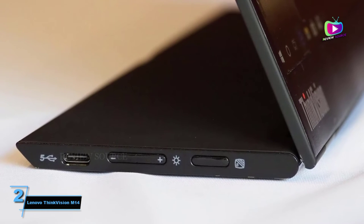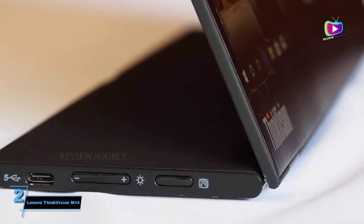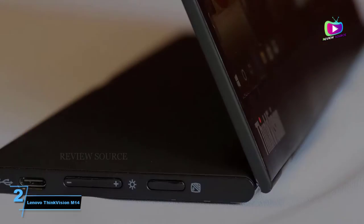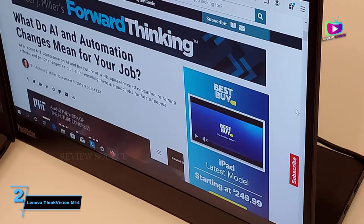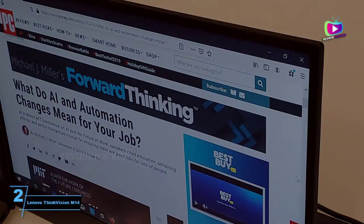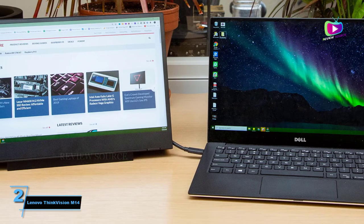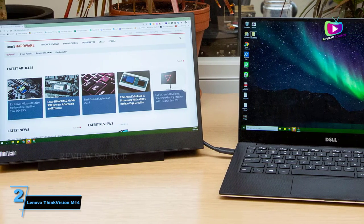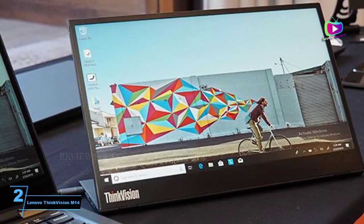At number 2: the Lenovo ThinkVision M14. Those looking for a portable monitor should seriously consider the ThinkVision M14. Lenovo has made sure this 14-inch display does exactly what it's supposed to and is a versatile second screen for wherever you are — at home or on the go. It offers a compact and lightweight design that's surprisingly stylish with a high-quality Full HD IPS screen.